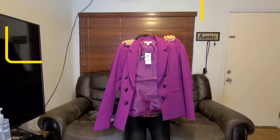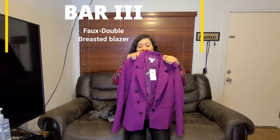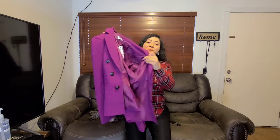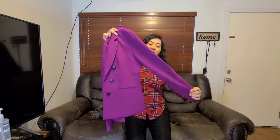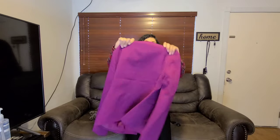So for this blazer, the camera does not do justice — this color is so beautiful. It's perfect for the fall. It's a nice little blazer and it's pretty thick. It's from the Bar Collection. You could wear this one for church, for office looks, pair with jeans, pair with slacks. This color is really perfect for the fall.